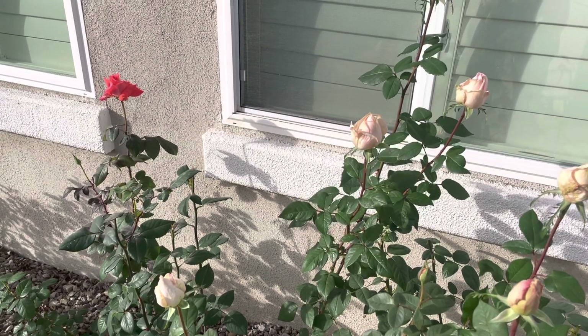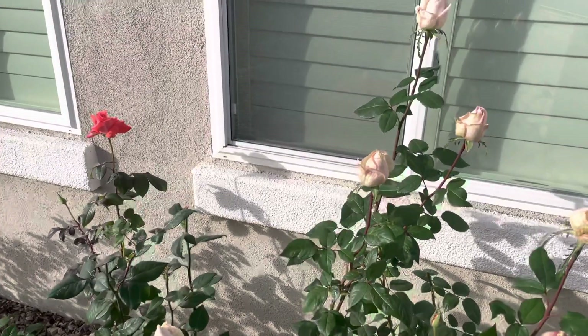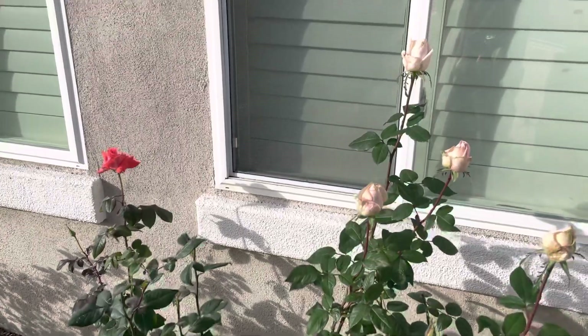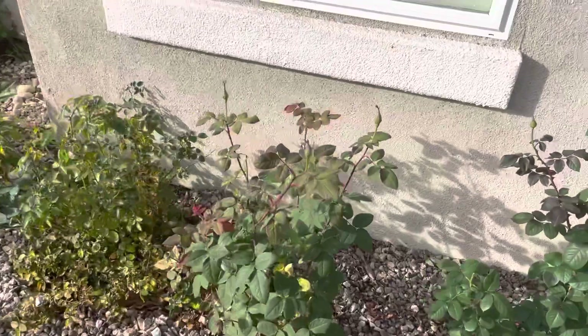Good morning. It's January 16th, 2022. Long due for an update. A quick look at our rose bushes.